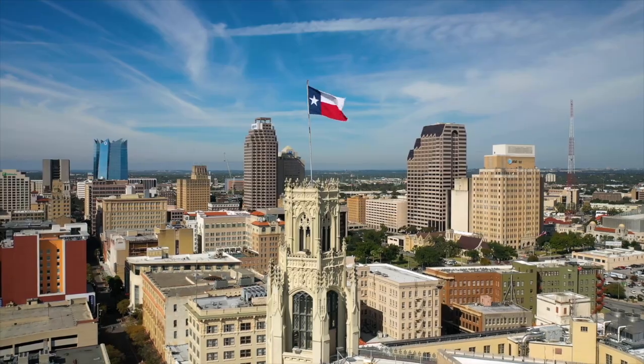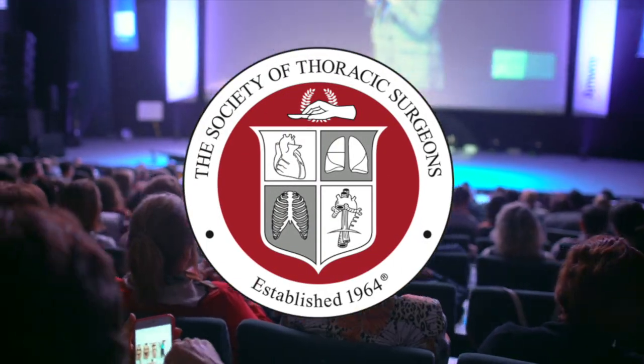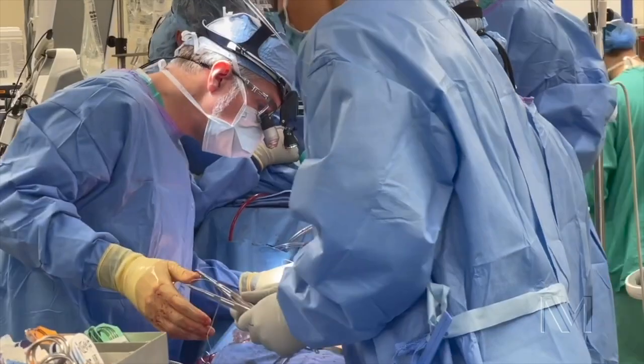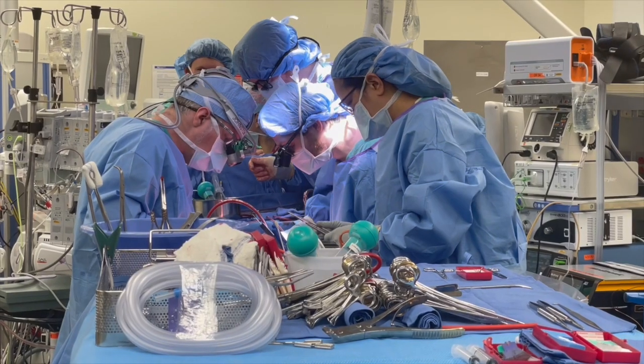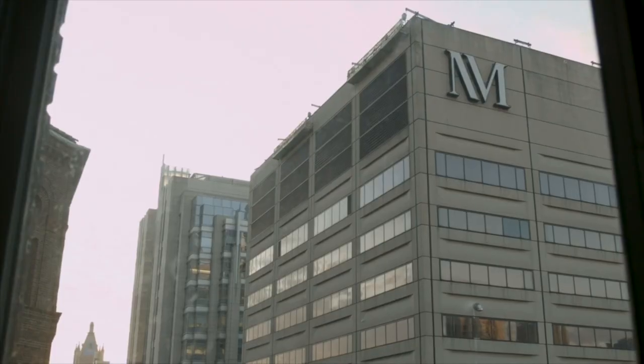Hi everybody, it's Adam with heartvalvesurgery.com and we're in San Antonio at the annual meeting of the Society of Thoracic Surgeons. I am thrilled to be joined by Dr. Doug Johnston, who is the Chief of Cardiac Surgery at Northwestern Medicine in Chicago, Illinois. Dr. Johnston, you and I have known each other for many years — it is great to see you again and thanks for being with me today. Great to see you Adam, great to be here.